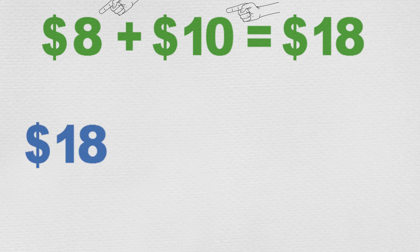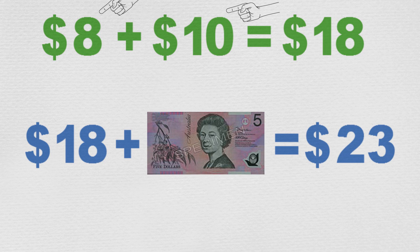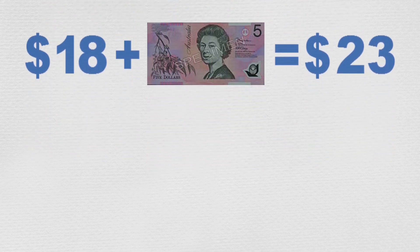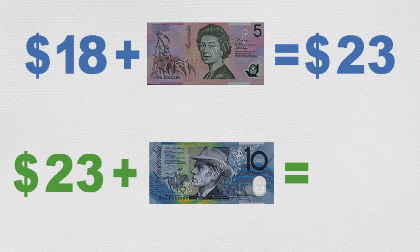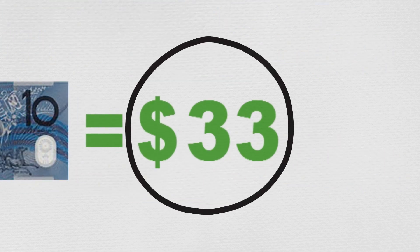We can add the five-dollar note to the eighteen dollars, and that will equal twenty-three dollars. Finally, we can add the ten-dollar note to the twenty-three dollars, and that will give us their whole amount of thirty-three dollars, which they can spend on their mum's present.